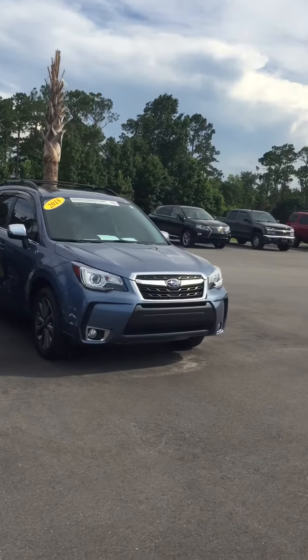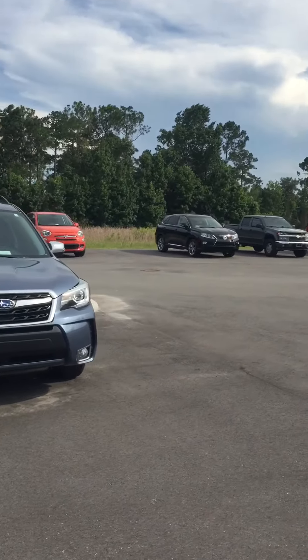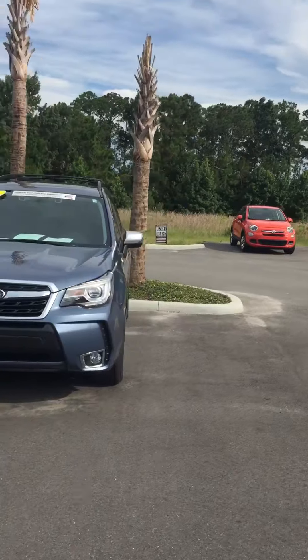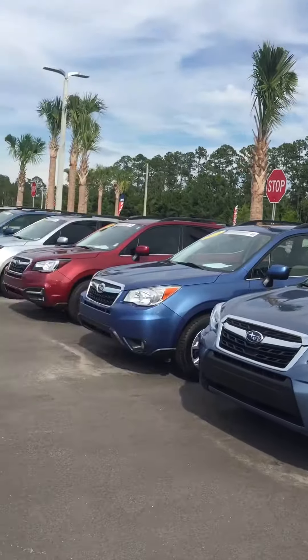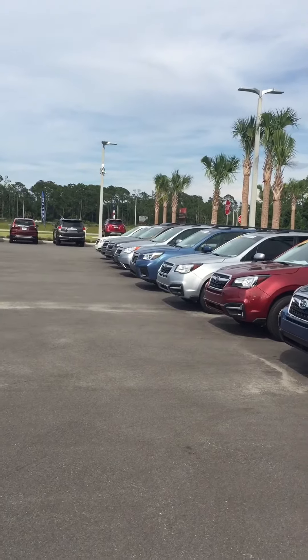If you have any questions, please don't hesitate to give me a call. You can reach me directly at 386-236-4008. Thank you again for reaching out to Subaru of Daytona, and I look forward to making you a great deal.